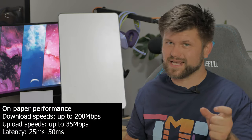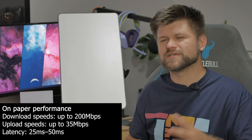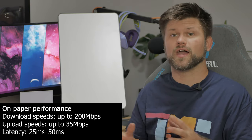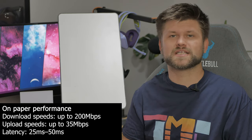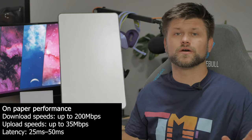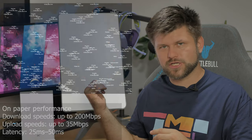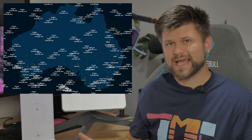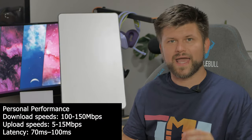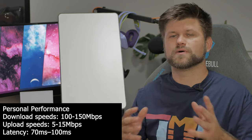The speeds you can get range from zero to about 200 megabits per second, and that's awesome. Uploads, on the other hand, range from about zero or one up to about 35 megabits per second. The ping you should expect is between 25 to 50ms. In real-world conditions your results depend on location, and on my experience in Perth Metro, my speeds varied between 100 to 150 Mbps down and about 5 to 15 Mbps upload.